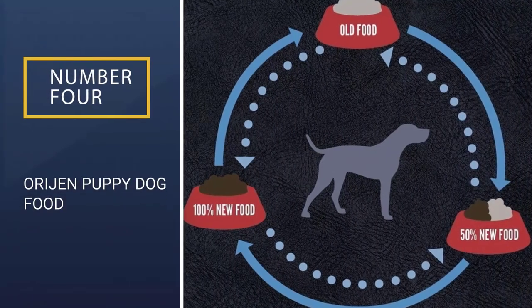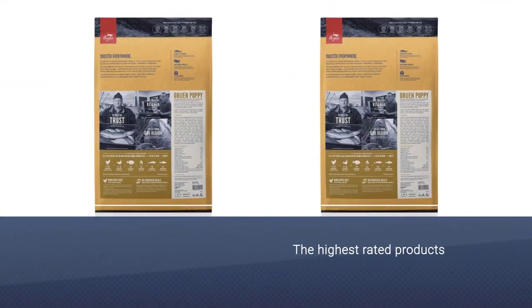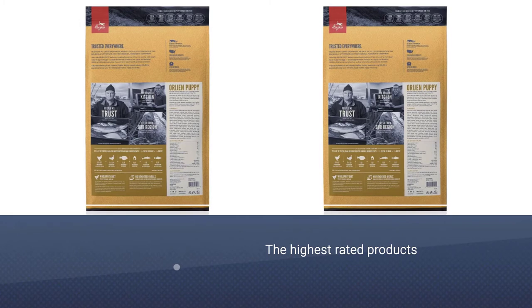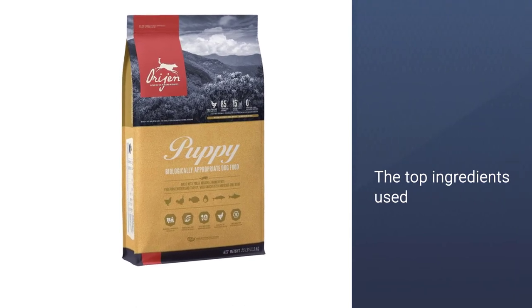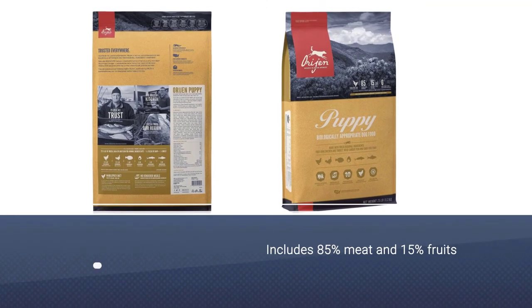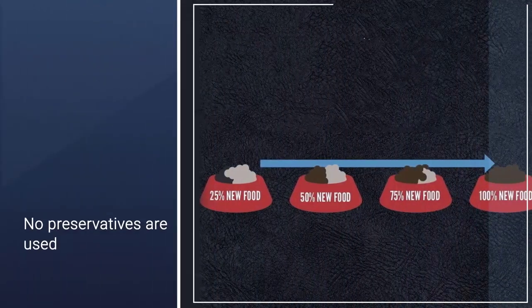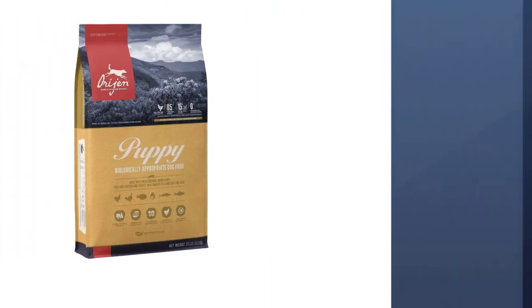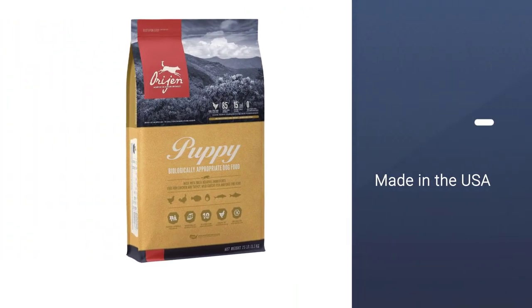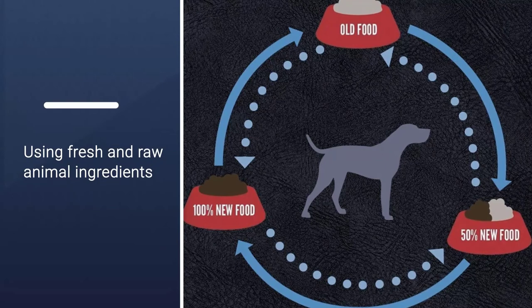Number 4: Orijen Puppy Dog Food. Orijen Puppy Dry Dog Food is one of the highest-rated products we reviewed. This wasn't surprising given the top ingredients used in the product, including 85% meat and 15% fruits and vegetables, with optimal proportions for puppies to thrive. All ingredients are responsibly sourced from Orijen's central location in Kentucky and typically delivered within 48 hours of harvesting. 38% protein, 16% carbohydrates for active, healthy puppies. Optimal nutritional mixture based on best canine diet. Locally sourced ingredients, freshest on the market. All natural, no preservatives, colorings, or chemicals.